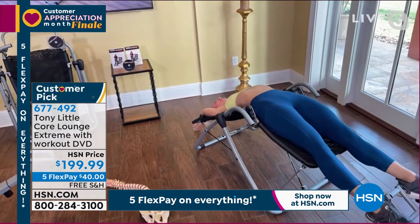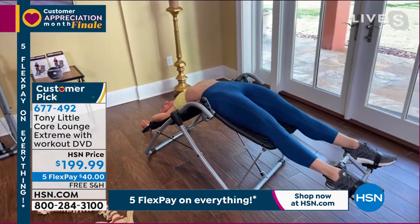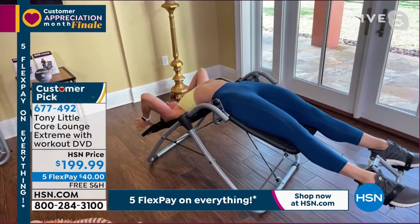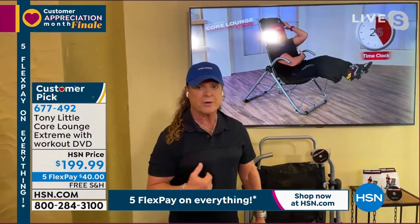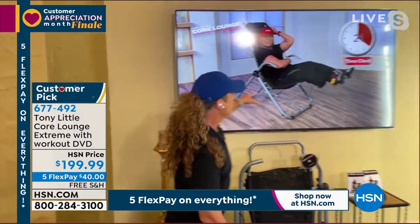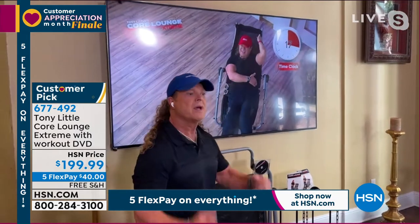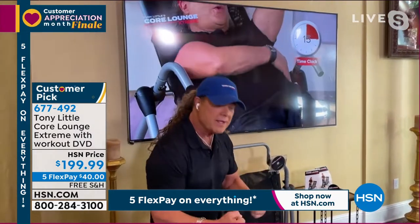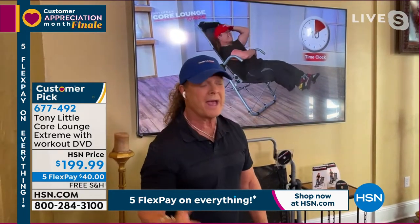Let me ask about the workout DVD, because you're getting that included. I've been in personal training for many years. I believe I now have 14 platinum video awards and nine gold video awards for exercise. I use time clocks — so when you do a workout with me on this Core Lounge Extreme, we'll go five minutes, ten minutes, fifteen minutes, beginner and more. We go by a clock and you'll have the quickest workout you've ever had.